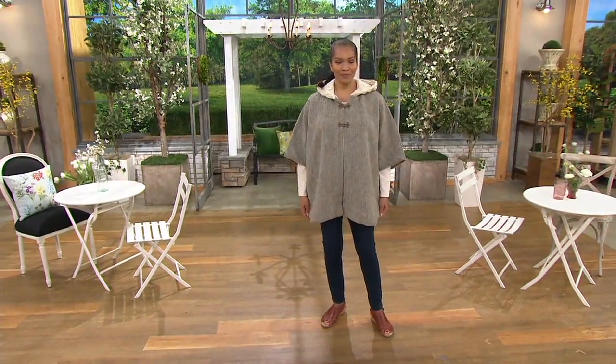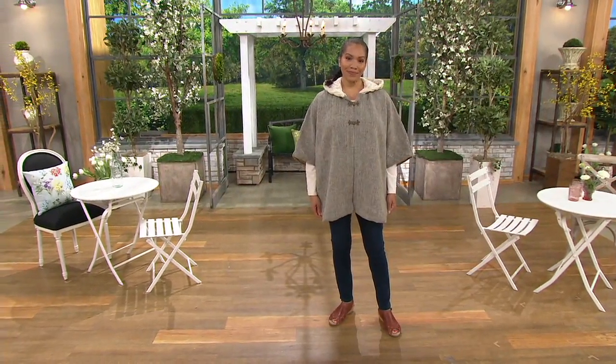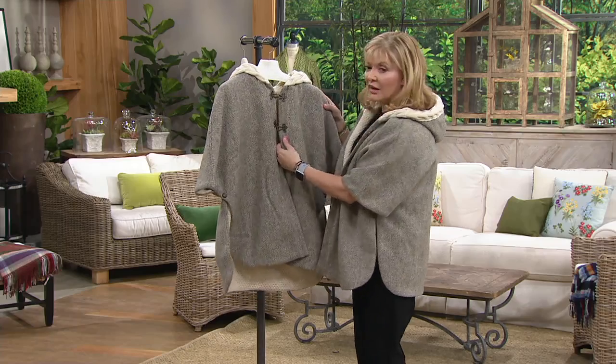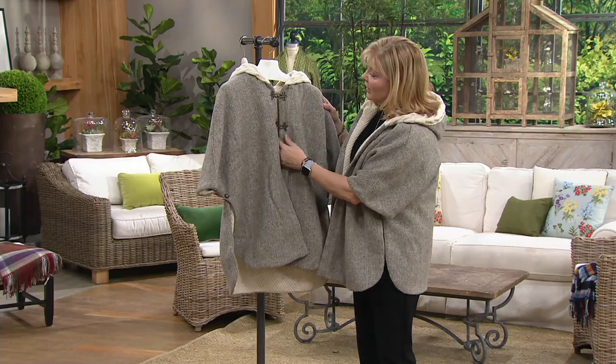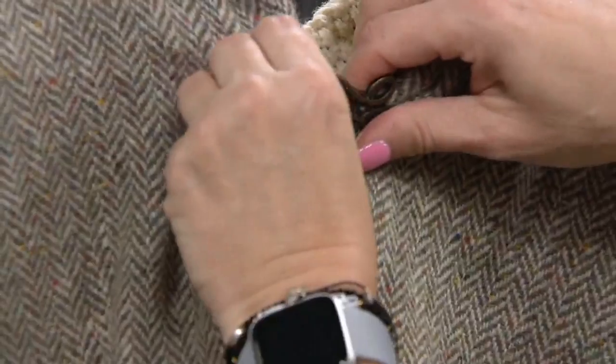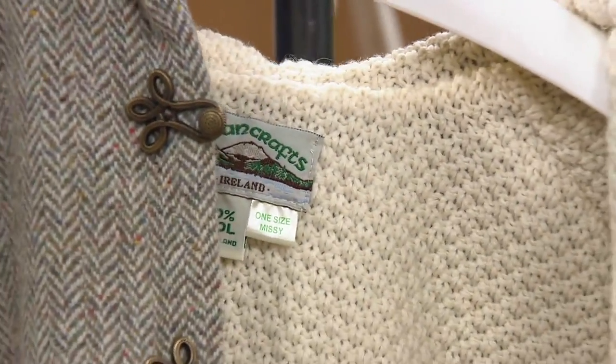The frog closures on this are actually metal — a sort of brass tone, weathered metal, which is absolutely gorgeous. We tried out many different types of closures and this is the one we went with, giving it an antique feel. It really adds a beautiful air of authenticity to the garment.